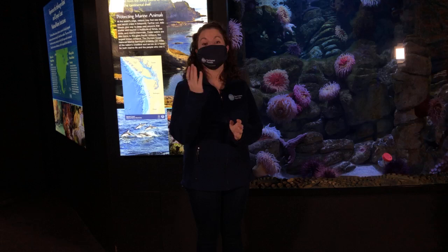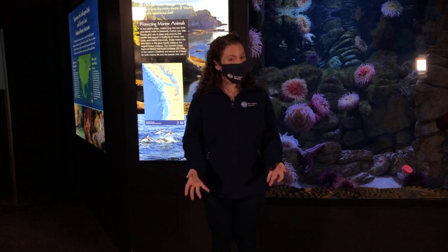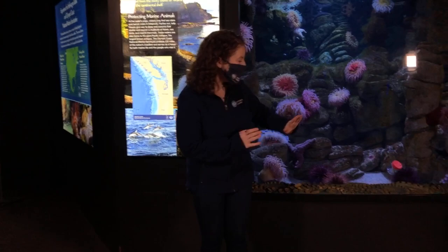If you missed our last Facebook Live video all about penguin enrichment and you'd like to check that out, you can visit our Facebook page and our virtual visit playlist to learn all about enrichment with our feathered friends. But today Jordan is going to share a little bit about how we do enrichment in this gallery with our giant Pacific octopus Tatouche.